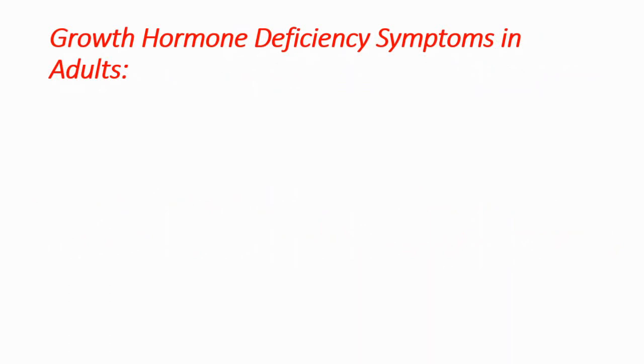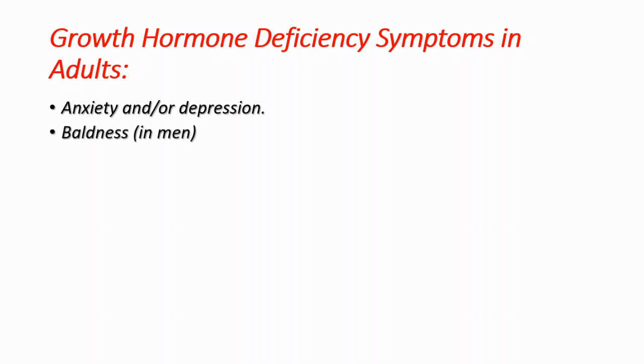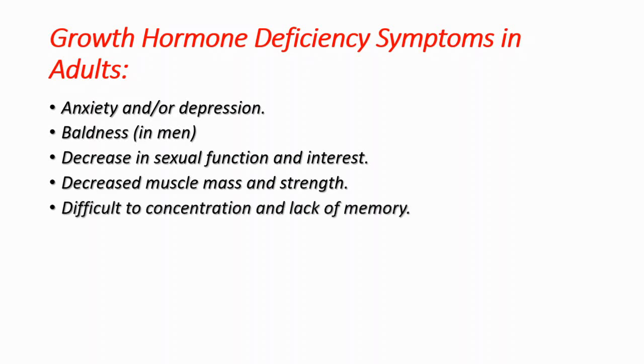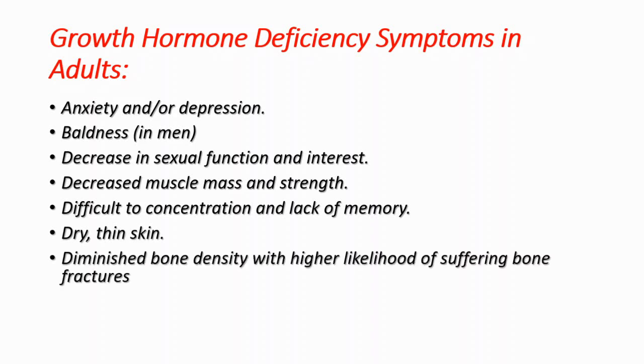Now I'm going to tell you some symptoms or signs of growth hormone deficiency in adults. The first sign is anxiety and/or depression. You can see baldness in males, decrease in sexual function and interest, decreased muscle mass and strength, difficulty concentrating and lack of memory, dry thin skin, diminished bone density with a higher likelihood of suffering bone fractures, and lastly, greater sensitivity to extreme cold and heat.